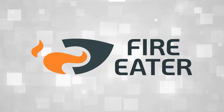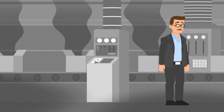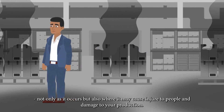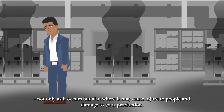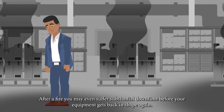Fire Eater. As the name suggests, we are focused on delivering the most optimal solution in fire protection. We all know that fire is devastating, not only as it occurs, but also where it may cause injury to people and damage to your production. After a fire, you may even suffer substantial downtime before your equipment gets back in shape again.